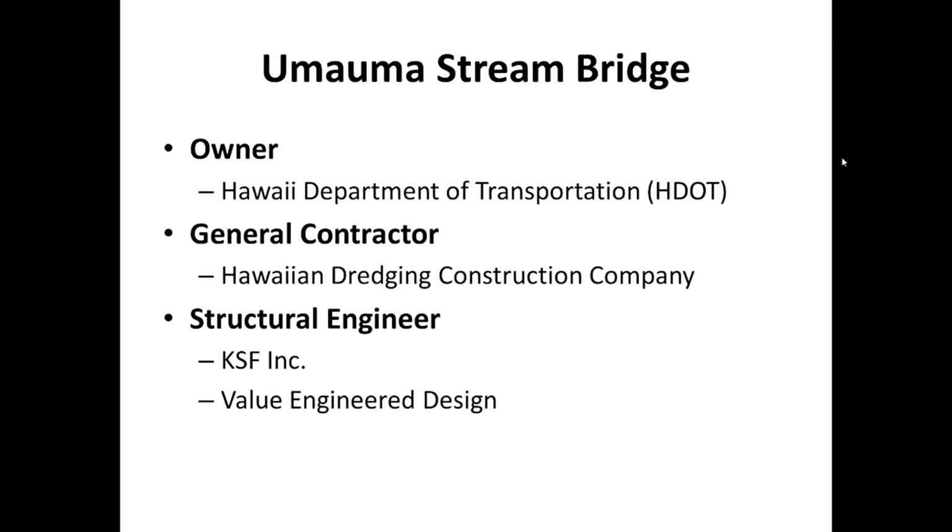A little bit about the bridge. The bridge falls in the inventory of bridges owned by the Hawaii Department of Transportation. The general contractor on the job is Hawaiian Dredging Construction Company. KSF, Inc. was hired by Hawaiian Dredging after the bids were awarded to provide a new design as part of a value engineering change proposal.